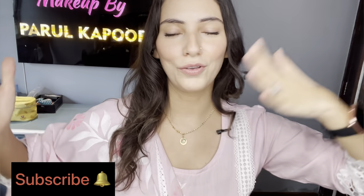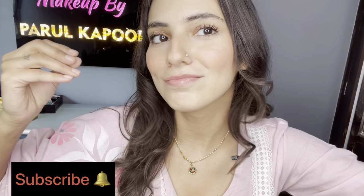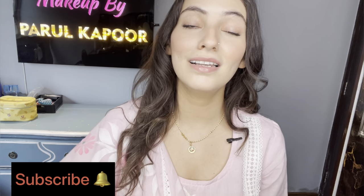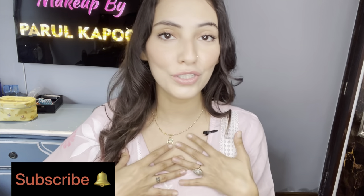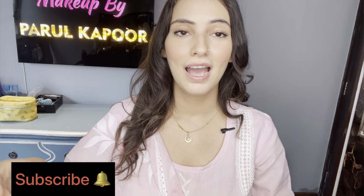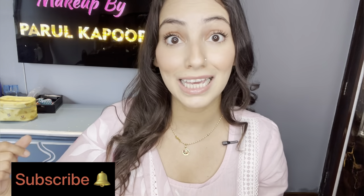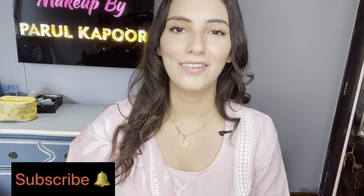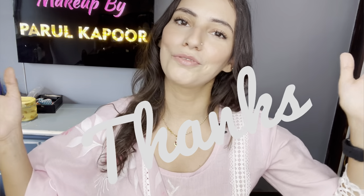Do tell me in the comments how you like this everyday gorgeous dewy look! Please subscribe to my channel and press the bell icon so you know every time I post a new video. There are lots more makeup and lifestyle videos coming — I'm practically shooting every single day when I don't have bookings. Please come back for more and we're going to have lots of fun. Thank you so much for watching, bye!